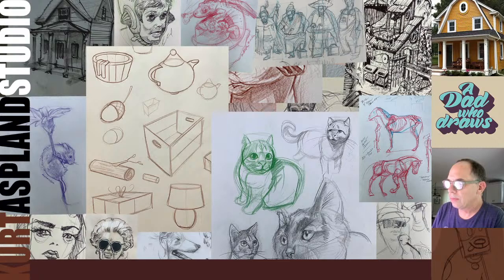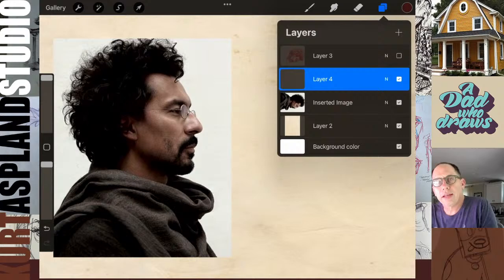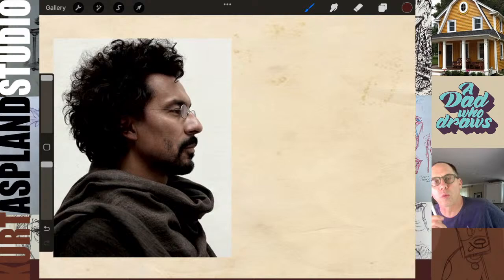Hello, hello, hello. Alright, is this going to work with me tonight? Well, let's start broadcasting the screen there. There we go. Okay, hey, how is everyone doing tonight? My name is Kurt, I'm a dad who draws, and this is our Wednesday night live.